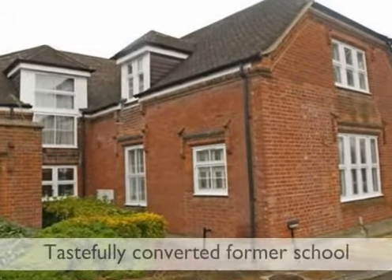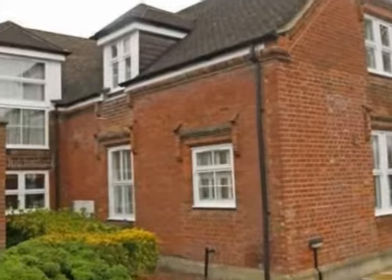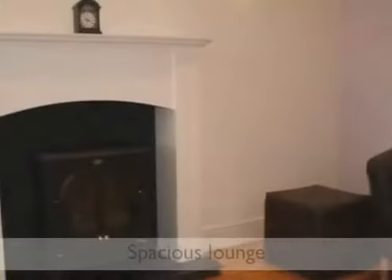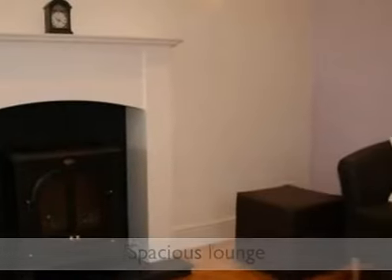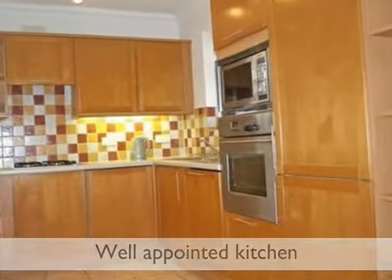A delightful two-bedroomed home which forms part of a tastefully converted former school. The property boasts many features including a spacious lounge and a well-appointed kitchen dining room with integrated appliances.